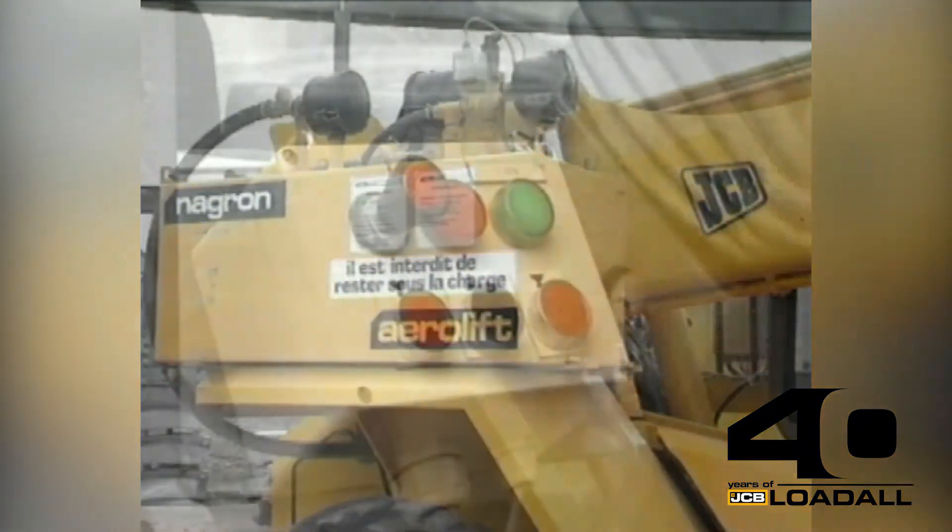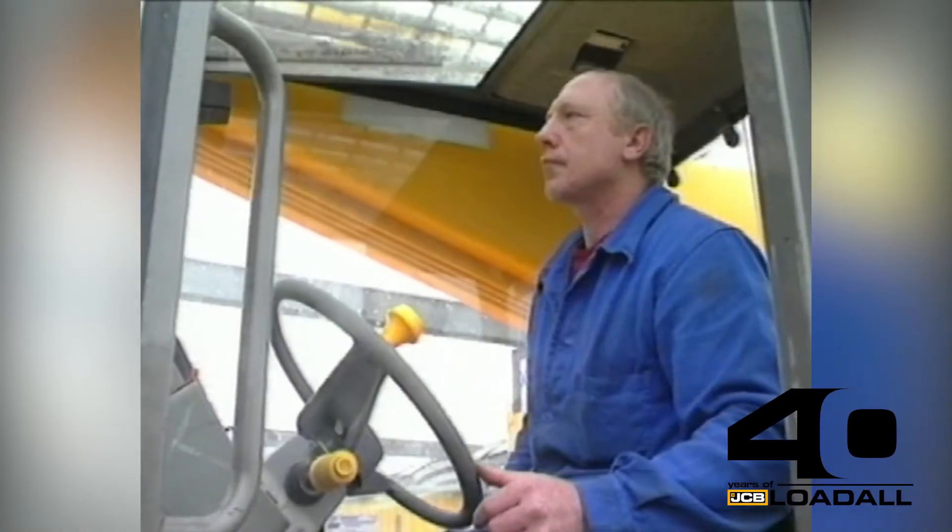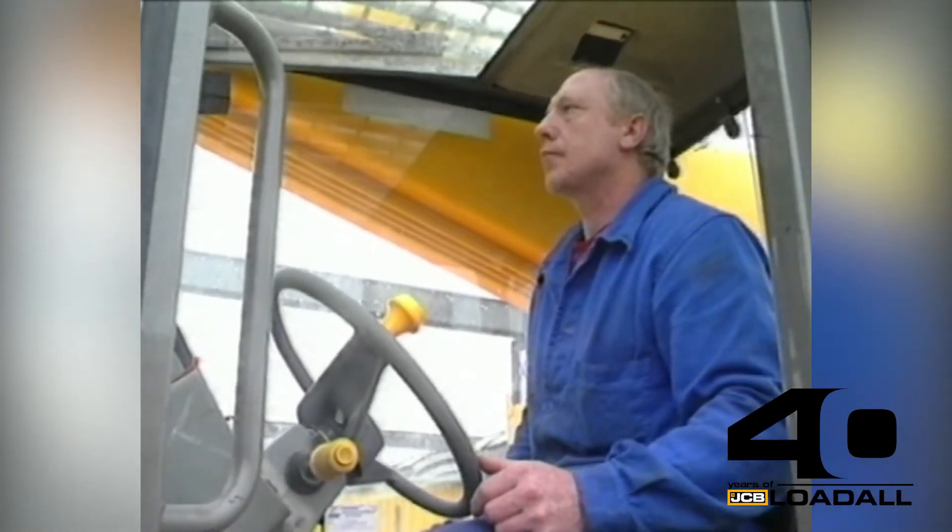Push buttons in the cab give the operator easy control, and if a fault occurs a safety system triggers both audible and visual alarms.